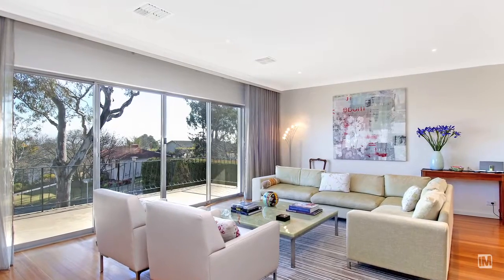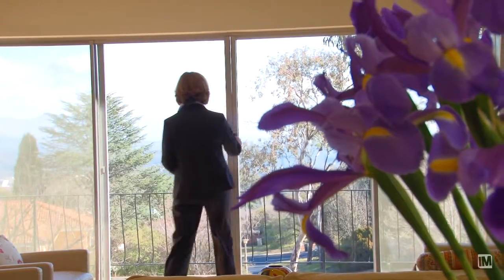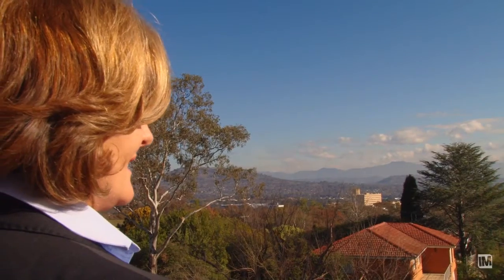They include a lounge room and large separate dining room. The owners particularly enjoy the spectacular mountain views offered from the lounge room, which opens through sliding doors onto the front terrace.